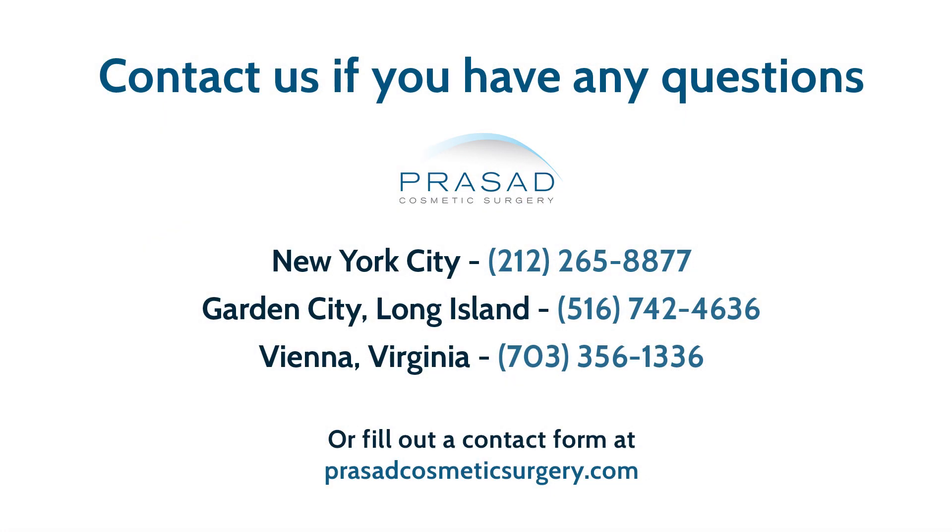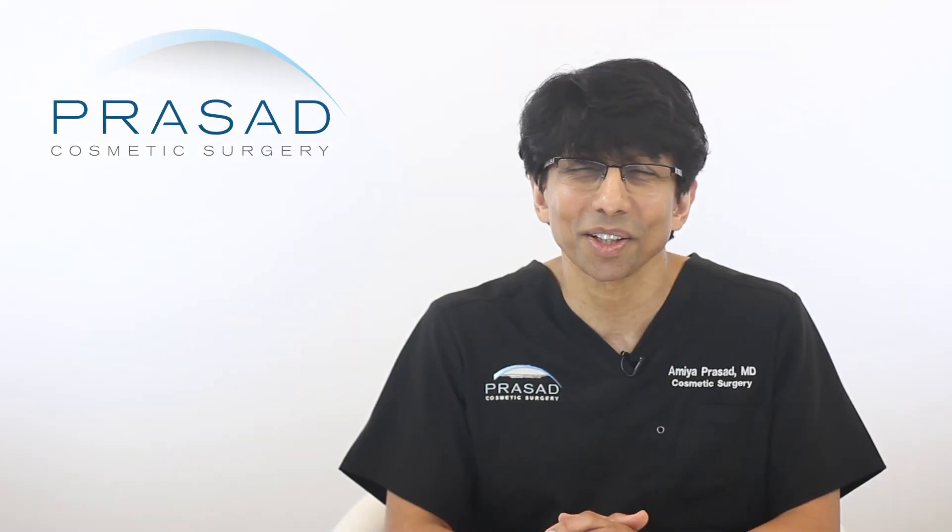I hope this information from my experience helped you. If you're interested in recommendations for your individual situation, you may contact us through our websites or call our offices to schedule a consultation. Thank you.